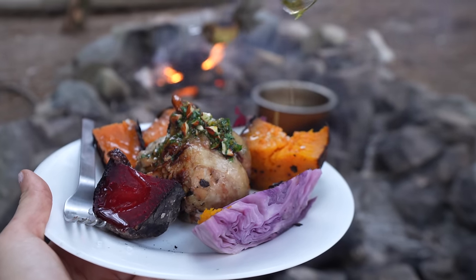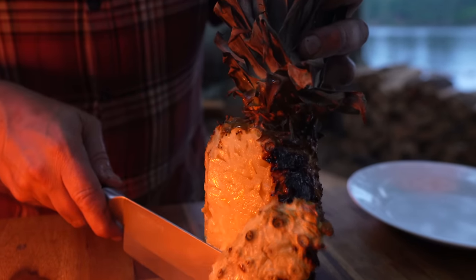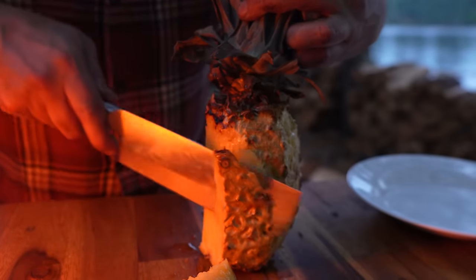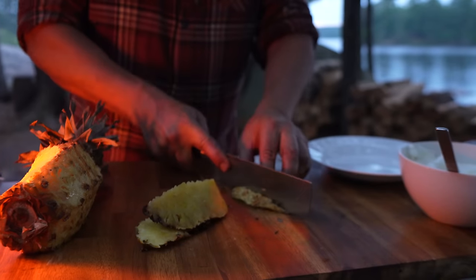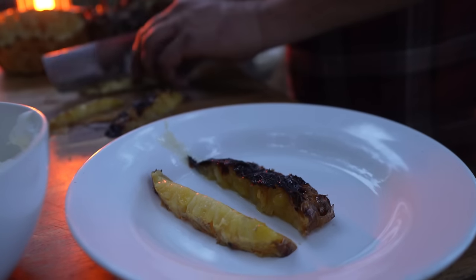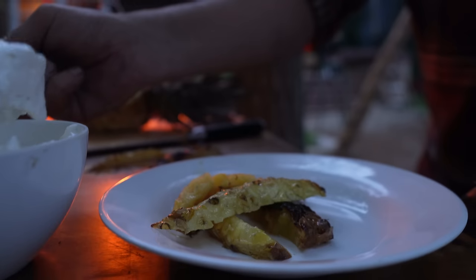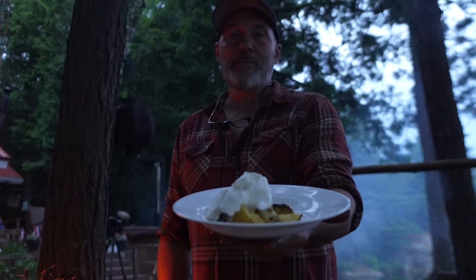That was a delicious meal. Now to end we've got some coffee going on the fire, and we're going to have that pineapple with some whipped cream — it's been cooking all day up there. Oh, it just falls off beautifully. You can serve this hot or cold, however you like it — with ice cream or a bit of cream. We're just going to serve it like this, and there you go — beautiful dessert with coffee.